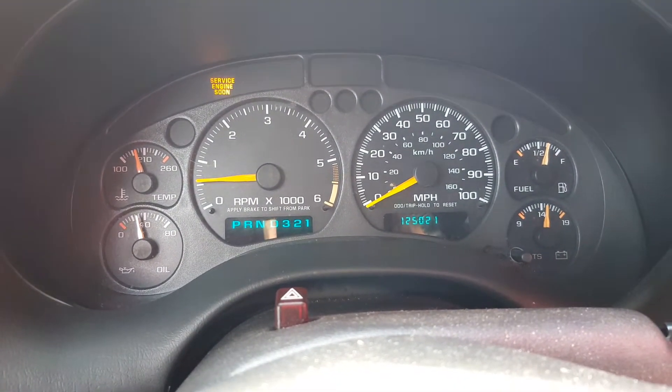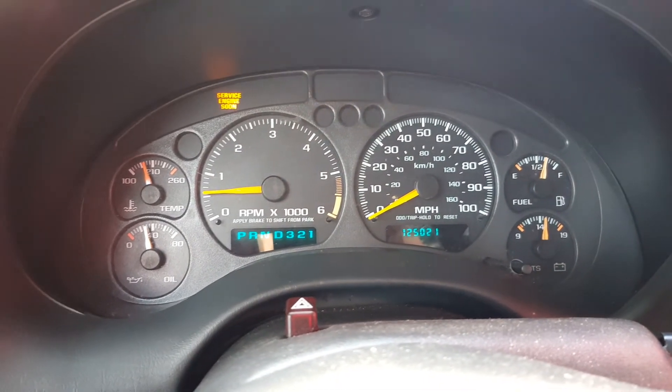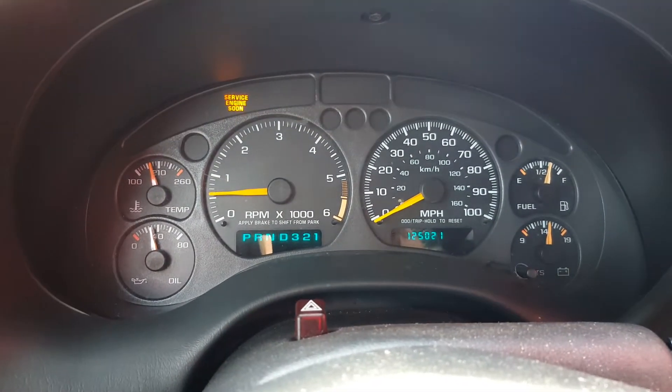Service engine light is on — not sure why. Bring a code reader when you come look at this truck to see what that's all about. You're more than welcome to do that at this auction.